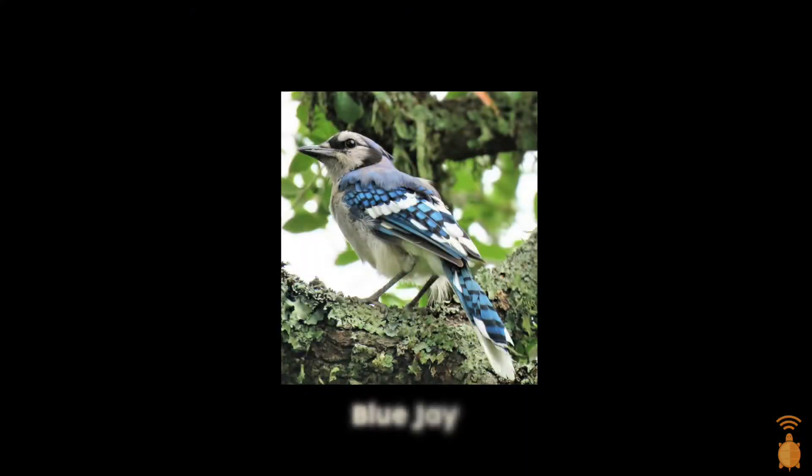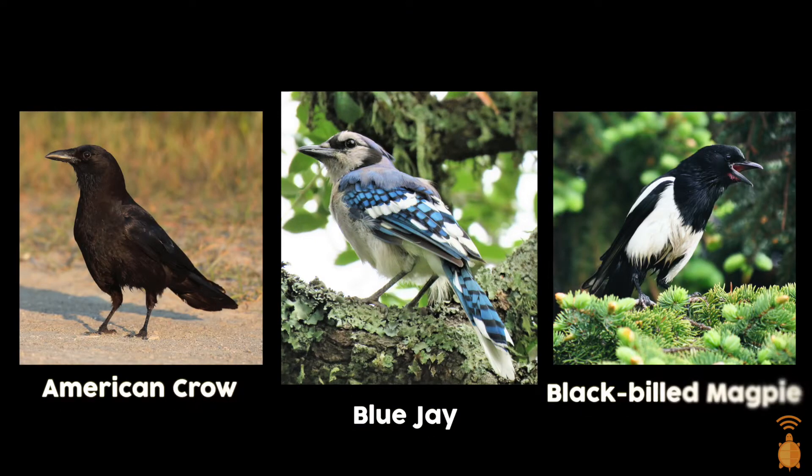Fun fact time! Blue Jays typically mate for life and will stay with their mate throughout the year. And my favorite fact: Blue Jays are in the Corvid family, along with crows and magpies. Corvids are known to be one of the most intelligent families of birds.